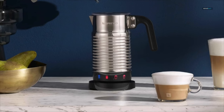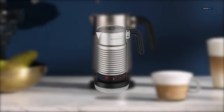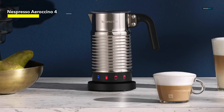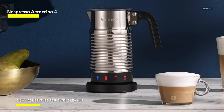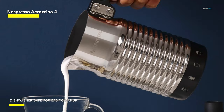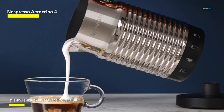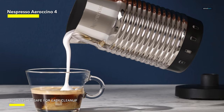Nespresso Aeroccino 4. If you're willing to dedicate a little counter space in your kitchen and you want to simply add milk, press a button, and wait for a reassuring beep that your flawlessly warmed and frothed milk is at the ready, the Nespresso Aeroccino 4 is one of the best milk frothers for you.